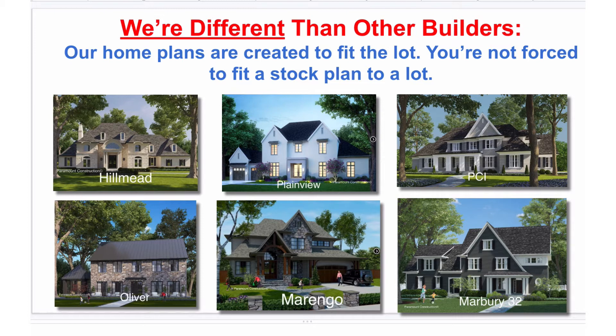With our process, everybody's first base price includes a very specific set of finishes. The price we're going to give you is going to be the base price, and from there you can do any other options and upgrades you want. We just wanted to get you an exact base price to give you a reality check and a starting point on a new home.